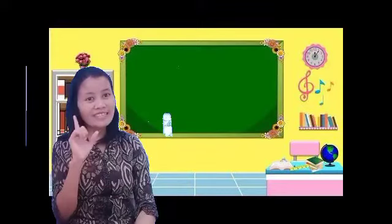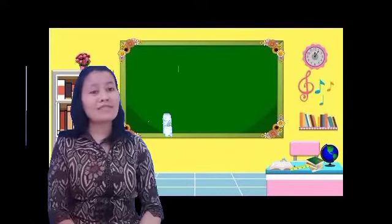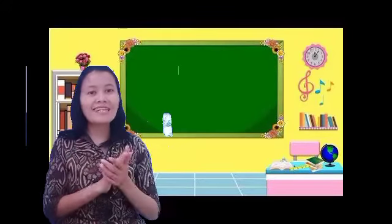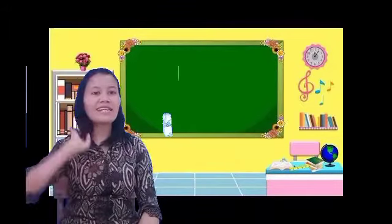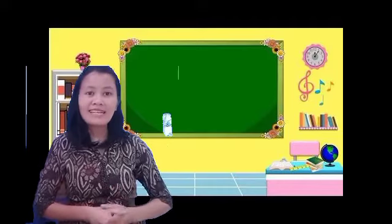Hello, good morning for the first grade. Welcome with Miss Elsie for this morning in my channel, Elsie Mare for your English lesson. Halo anak-anak kelas 1, berjumpa lagi bersama Ibu Elsie pagi hari ini di video pembelajaran Ibu untuk mata pembelajaran bahasa Inggris.